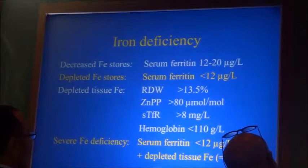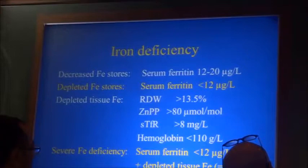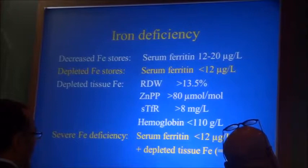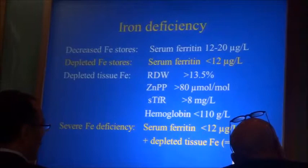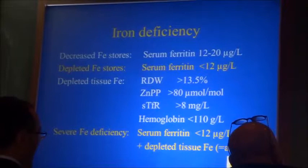This is how I prefer to define iron deficiency: decreased stores when ferritin is less than 20; iron deficiency when serum ferritin is less than 12. These other markers are helpful, but I use ferritin in my research. And when ferritin is low plus there is anemia, then it is severe iron deficiency.